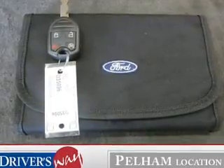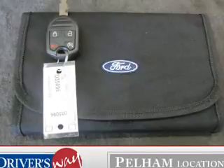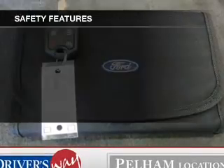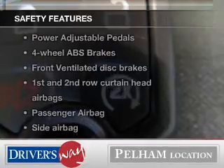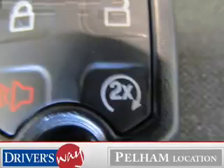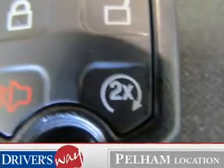Bluetooth wireless, an AM-FM stereo with multi-disc CD player, satellite radio, and power mirrors. If safety is a high priority, rest assured knowing that these top safety components are included: a backup camera, front ventilated disc brakes, and curtain head airbags.